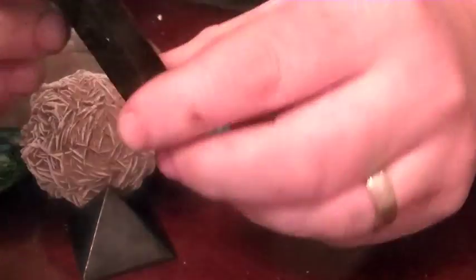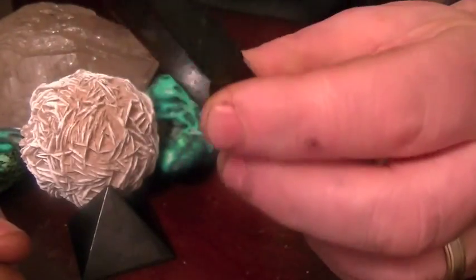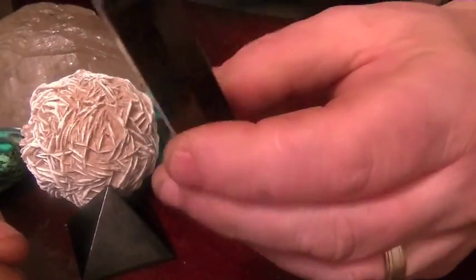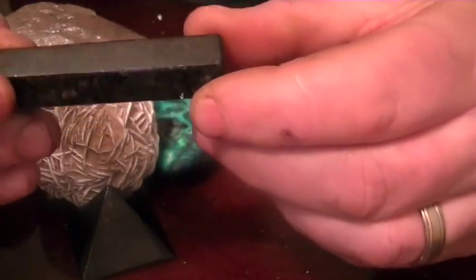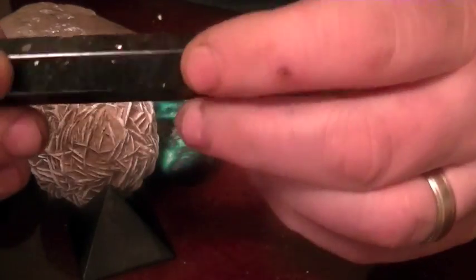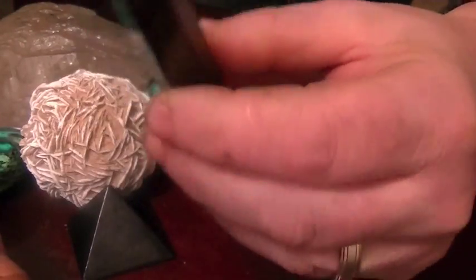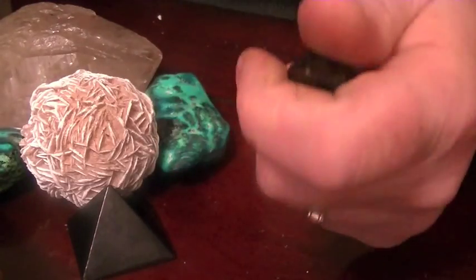We're lucky enough to be able to pick this up at a good price. It's only mined in Greenland, and because of where Greenland is situated in the world, you really can only get at it a few months of the year — in the summer months. Because it's a fairly expensive mineral to obtain, we're lucky enough to get it at a good price, so we'll be able to put this on our website for a good price. It feels great in the hand and it's a great meditation piece.